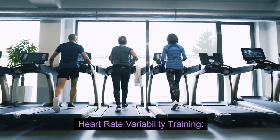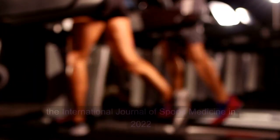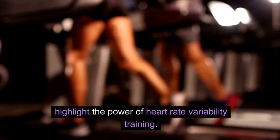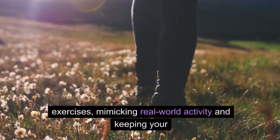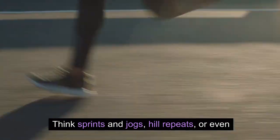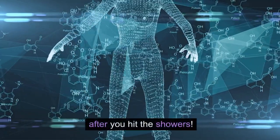Hack 1: Heart Rate Variability Training. Forget the treadmill monotony. A 2022 study from the International Journal of Sports Medicine highlights the power of heart rate variability training, which involves alternating between high- and low-intensity exercises, mimicking real-world activity and keeping your body guessing. Think sprints and jogs, hill repeats, or HIIT workouts — this keeps your metabolism revving long after you hit the showers.